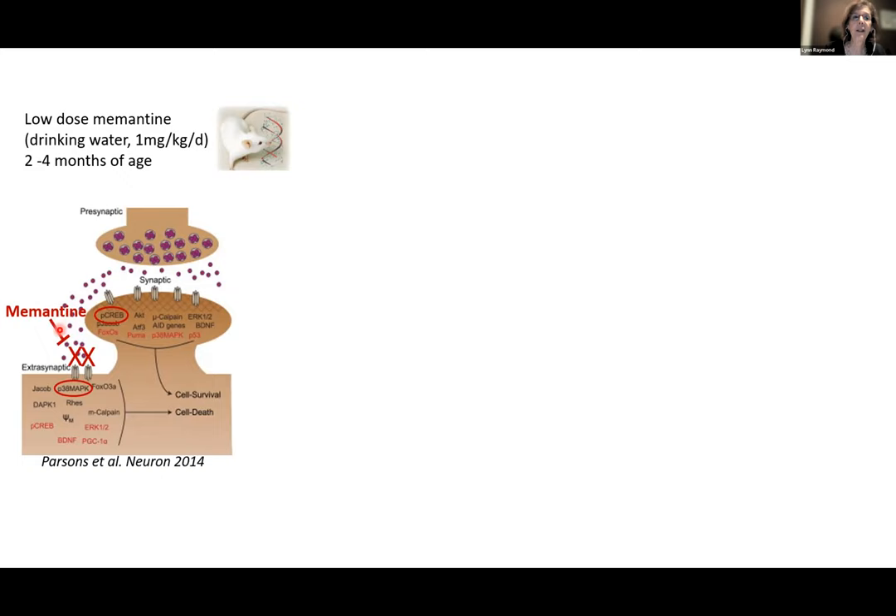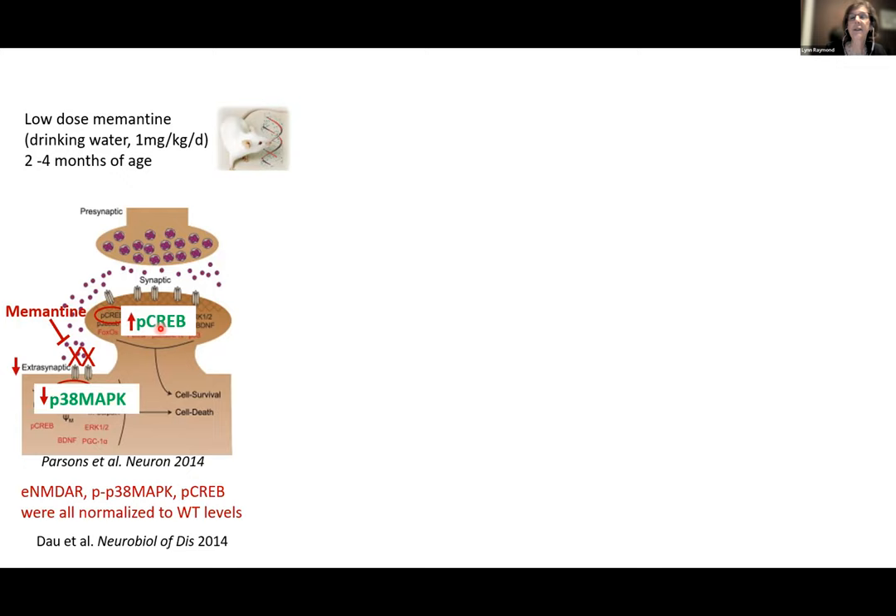Somewhat surprisingly, we also reduced extrasynaptic NMDA receptor expression back to wild-type levels. By blocking its function and restoring normal downstream signaling, we actually reduced those receptors — suggesting some kind of feedback loop. Did this impact the animal's behavior? Using the classic Rotorod test at a fixed speed of 24 RPM, we record how many times the mouse falls in a two-minute period. The wild type falls off on average once before learning. The YAC128 takes much longer to learn, but after treatment with memantine it looks more like wild type, learning at three trials.